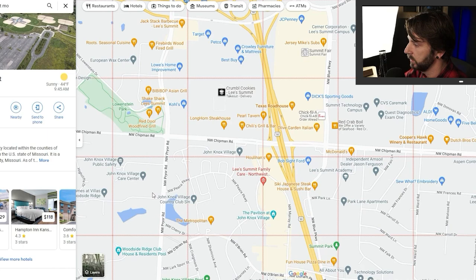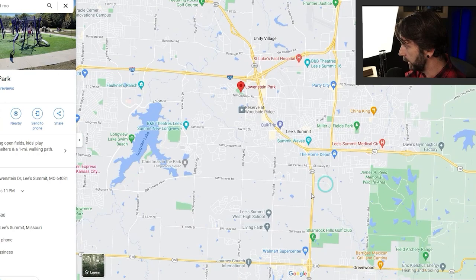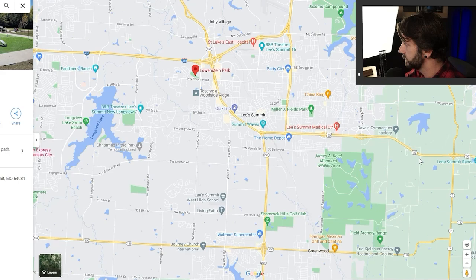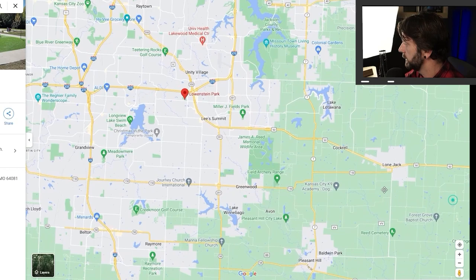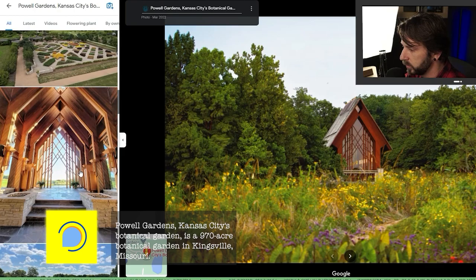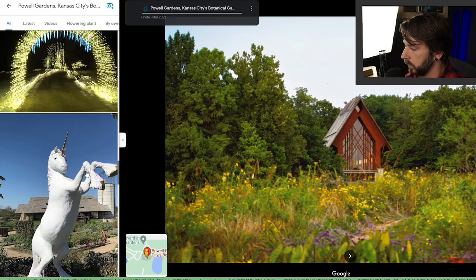You have McKeever's Market and Eatery right here. As you go further south, you're going to run into 50 Highway — 470 connects to 50, and this is what gets you to downtown Lee's Summit. The further you go east, that takes you out to Lone Jack, which is a smaller city. I bring that up because Powell Gardens is right out there — it's the botanical gardens and it is absolutely stunning. We filmed a lot of this in the wintertime, so we can't do justice to how lush and beautiful it is in the spring and summer.